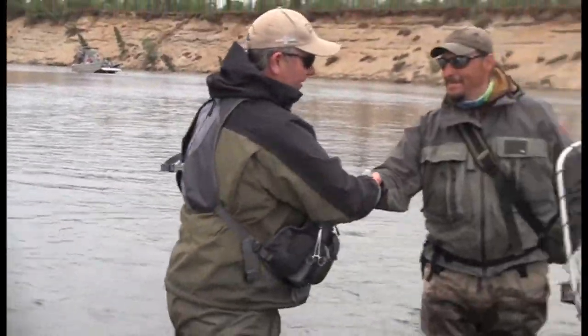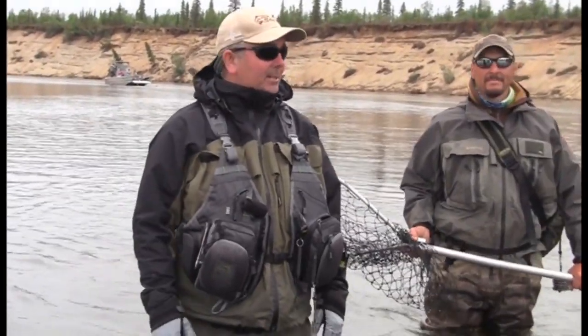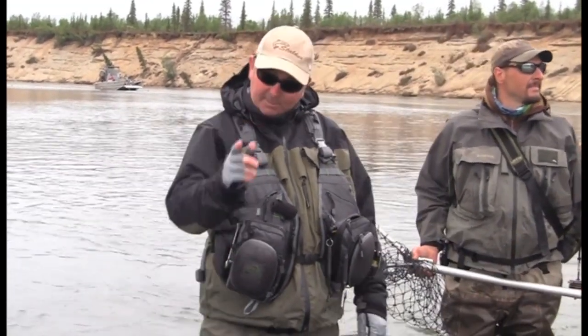Beautiful mate, thanks for doing that. Good job. Fantastic. That's Alaska. That's Alaska. Absolutely amazing place — just got to come across here and enjoy it and experience it. That's going to be something you'll never forget.